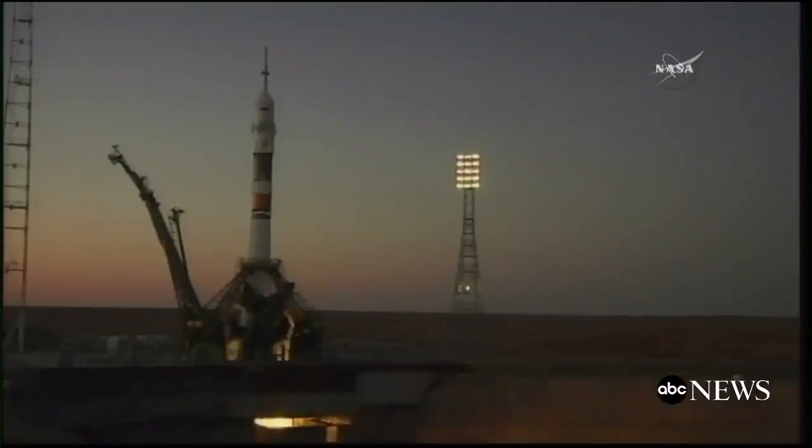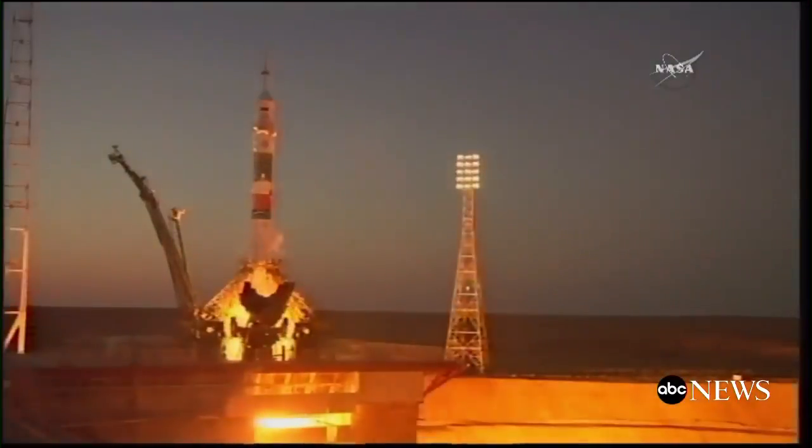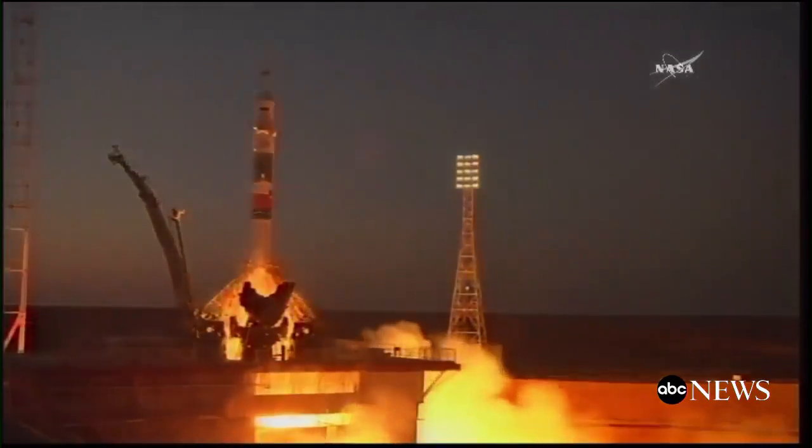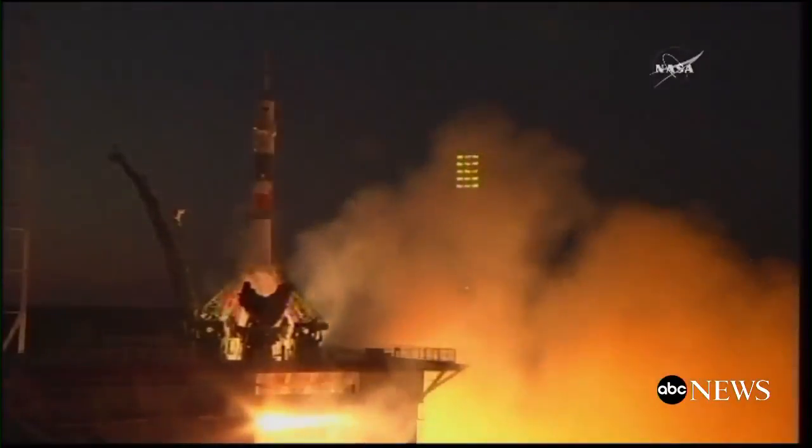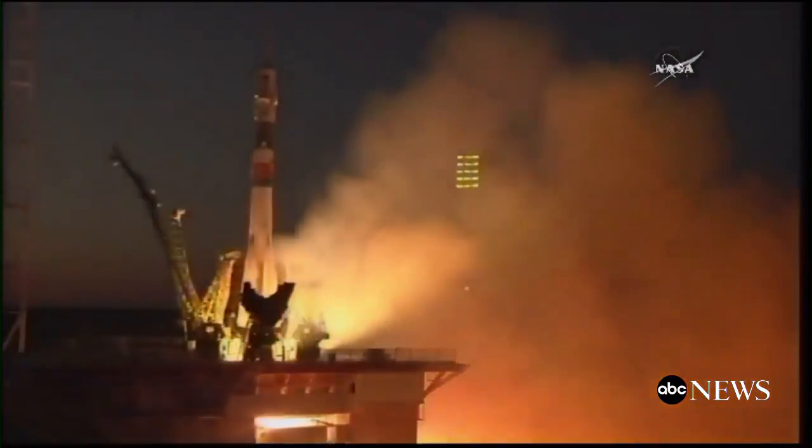Power. The launch command has been issued. You can see the rocket engines firing. Second umbilical tower. Power is going to start ramping up. Engine turbo pumps at flight speed. Engines at maximum, turbo pumps at flight speed, and liftoff.